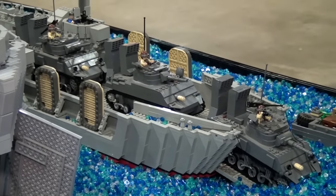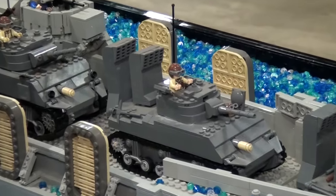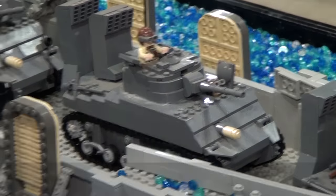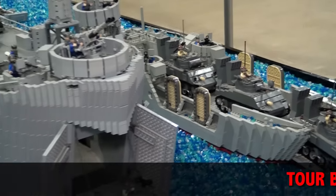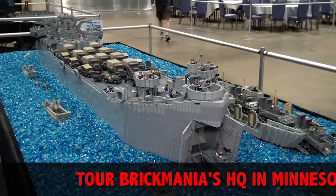What kind of reference materials do you guys look at? What's your single greatest source? Dan Siskin has a very large library of military vehicles and schematics, and he actually has some blueprints that he designs his vehicles from.